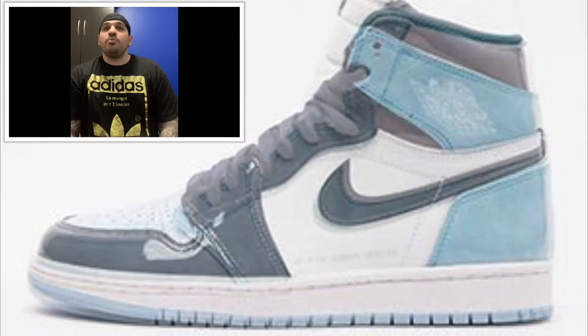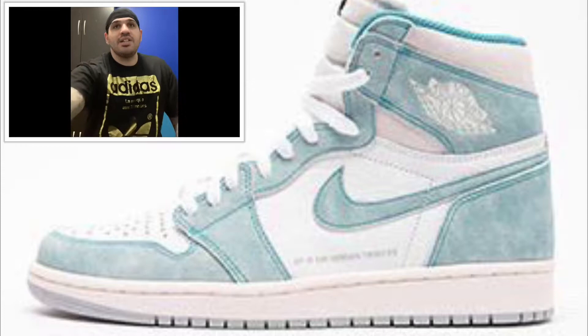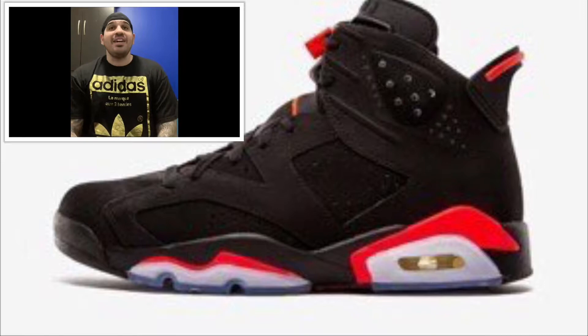Coming out the 15th, Jordan 1 Turbo Green — colorway: turbo green, white, and light smoke gray, and sail — $160 US and $215 Canadian. And the shoe that everyone's gonna cop: coming out February 16th, we got the Jordan 6 Infrared.